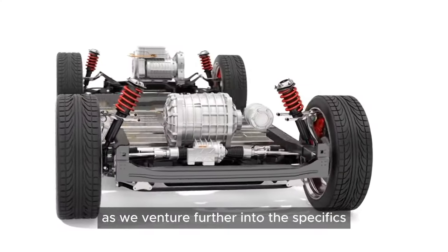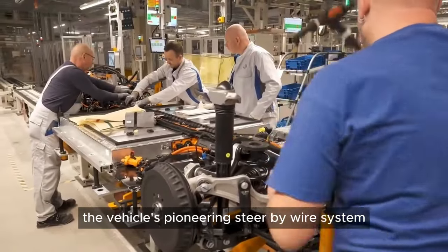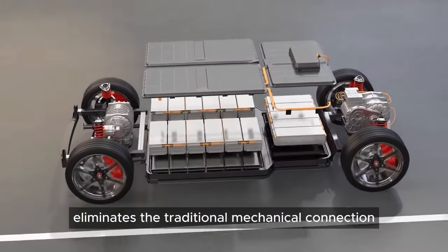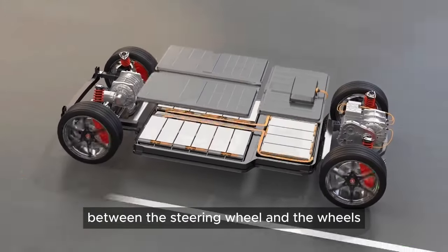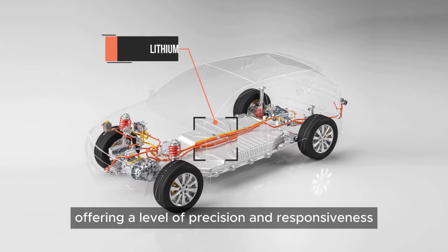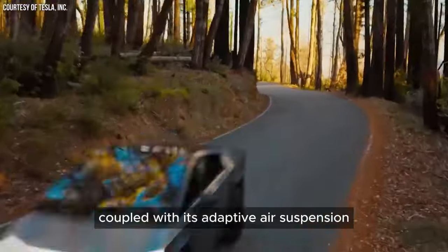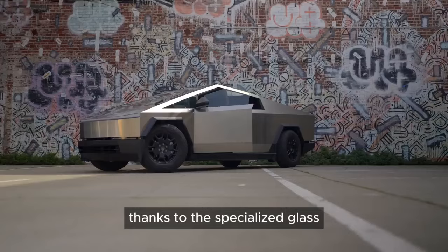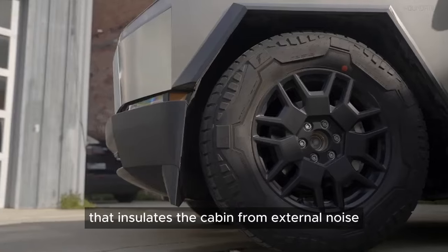It's impossible not to mention the vehicle's pioneering steer-by-wire system. This cutting-edge technology eliminates the traditional mechanical connection between the steering wheel and the wheels, offering a level of precision and responsiveness unheard of in conventional vehicles. Coupled with its adaptive air suspension, the ride is not only smooth but remarkably quiet, thanks to the specialized glass that insulates the cabin from external noise.